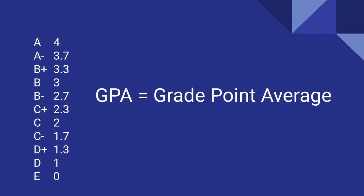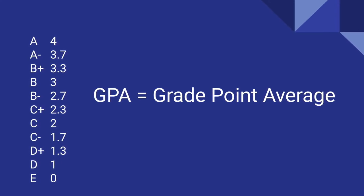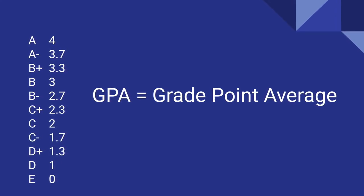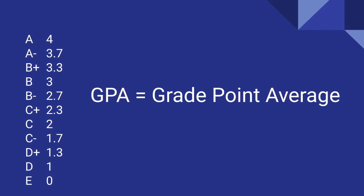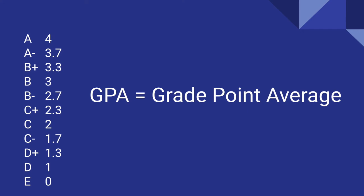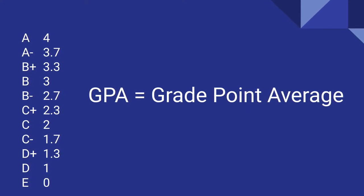When calculating your GPA, each letter grade should be assigned a number using the scale listed. For each class you have, assign the correct number to the letter grade, add all of your grades together, and divide by the number of classes you have taken. There are also online GPA calculators that can help with the process.